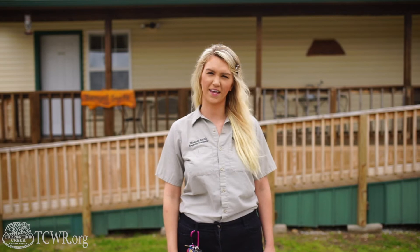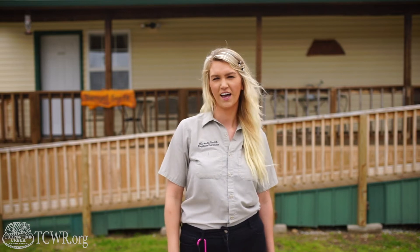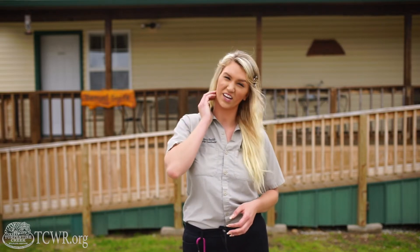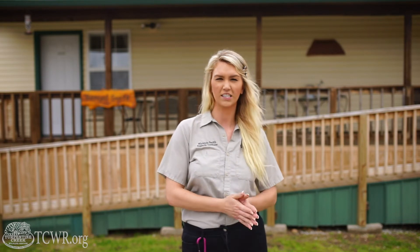Hello everyone. I'm Miranda Smith, the hospitality coordinator here at Turpentine Creek Wildlife Refuge near Eureka Springs, Arkansas. I'm also third generation of founders at Turpentine Creek. My grandparents' mother actually founded the refuge when I wasn't even a year old and my brother was about five years old. So it's a pretty unique experience getting to grow up here at the refuge.